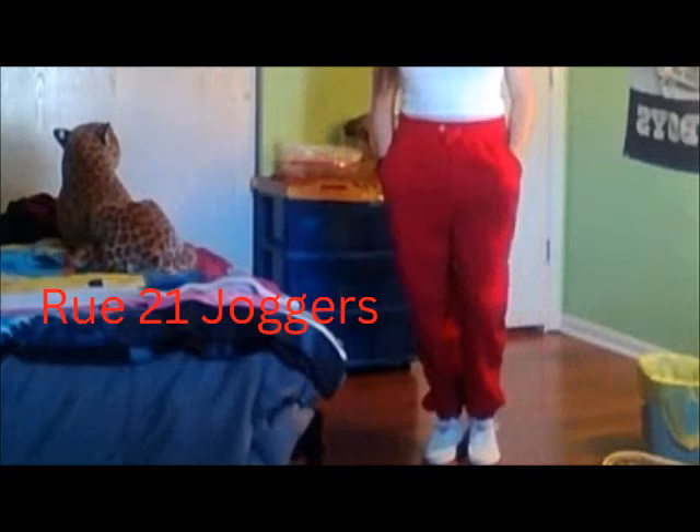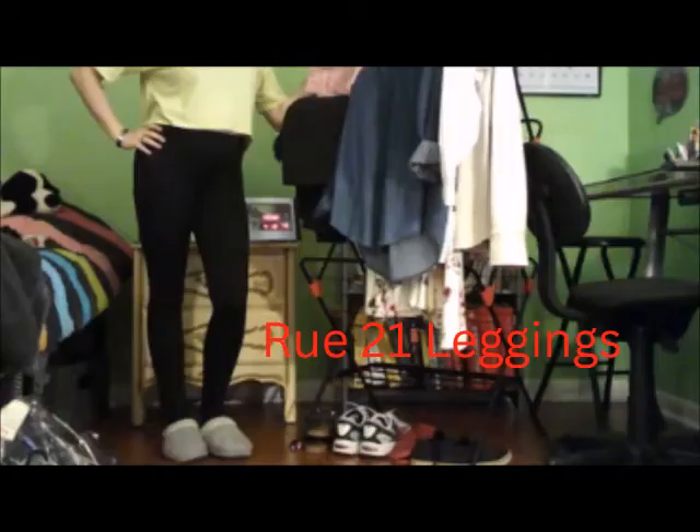The next are my Forever 21 joggers. These are my red ones. I have black and gray as well, and I think I might have another pair too.